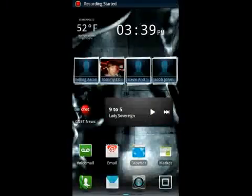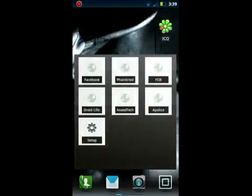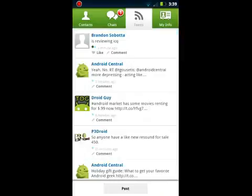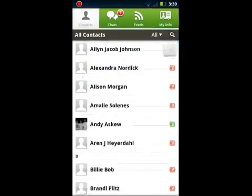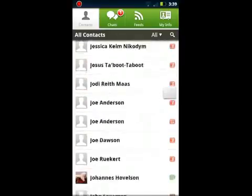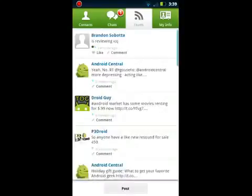Hello, this is Brandon from Android Authority. Today I'll be reviewing ICQ Mobile for Android. And here's what we got so far: Contacts, chats, feeds.